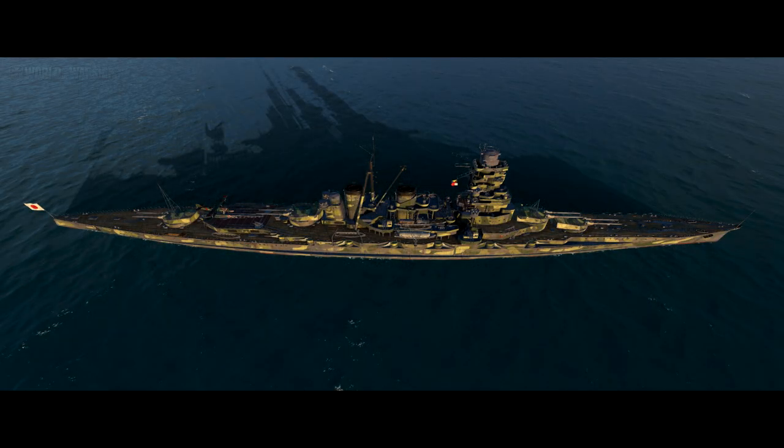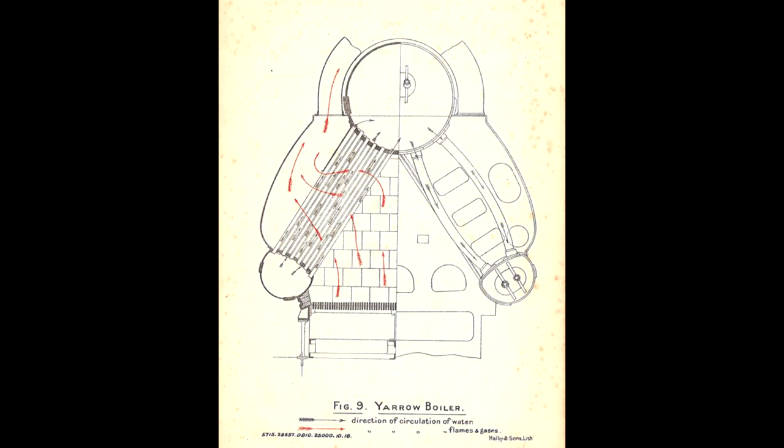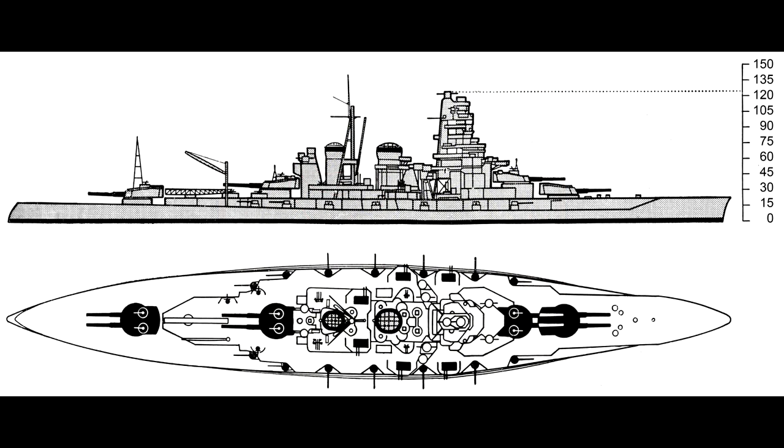Initial anti-aircraft armament consisted solely of four 76mm guns, but additional ones were added throughout the ships' lifespans. As initially constructed, the Kongo-class battlecruisers had 203mm of armour at the waterline, 254mm on the face of the 14-inch turrets, and 25mm of deck armour. Extra armour would be added in later reconstructions. Power was supplied by two sets of direct-drive steam turbines and 36 water tube boilers producing 86,000 horsepower in total, giving a top speed of just over 27.5 knots.